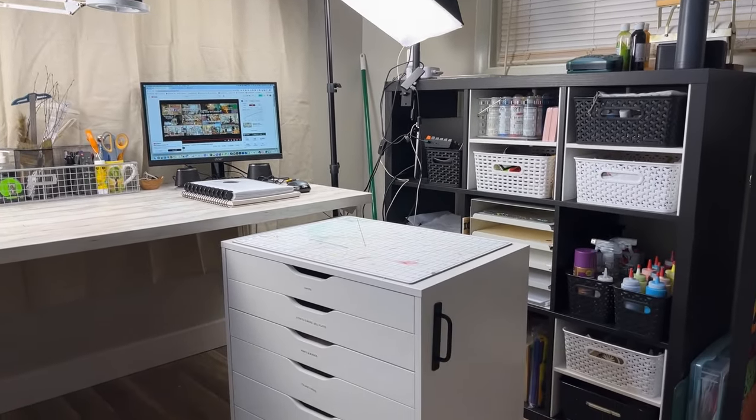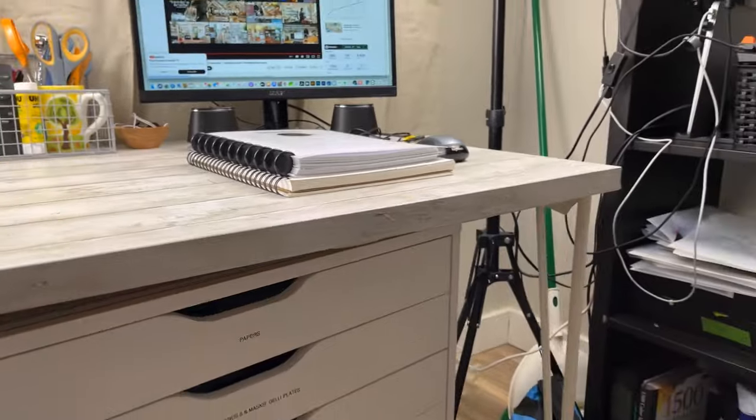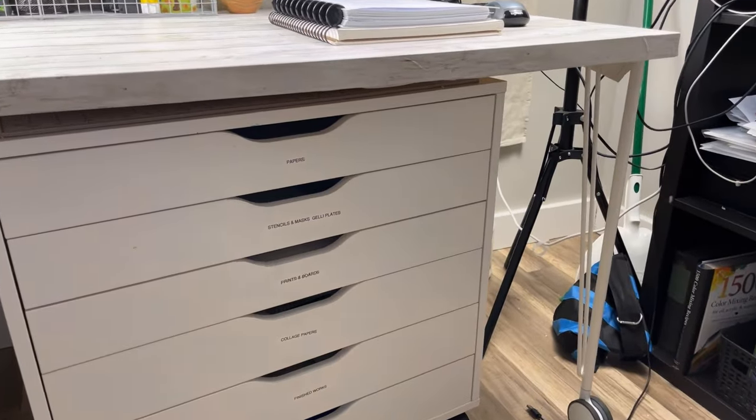I'm one of those people who has to have a somewhat neat workspace — I'm not naturally a neat person, I have to really work at it. Ever since I moved in here, which is almost a year ago, I've been uncomfortable in this space. I still hate the wall color and I'm still thinking about painting a wall or two. I don't have a window, so it's a little challenging to make the room cozy. I have some things on wheels because sometimes you need to move things around.